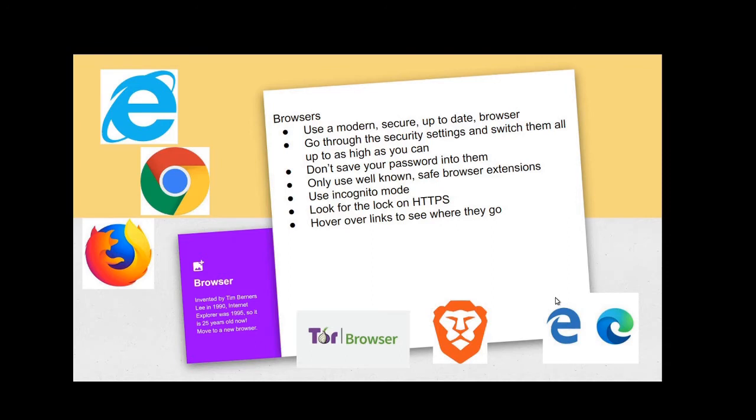Go through all the security settings and switch them all to as high as you can go. When you flick some of these settings, some sites will start misbehaving — some content won't come through. Where you have that problem, some settings offer on, off, or 'ask me every time' — it's probably best to choose 'ask me every time'. For pop-ups, for example, you can say yes to the sites that need them and block all the rest.